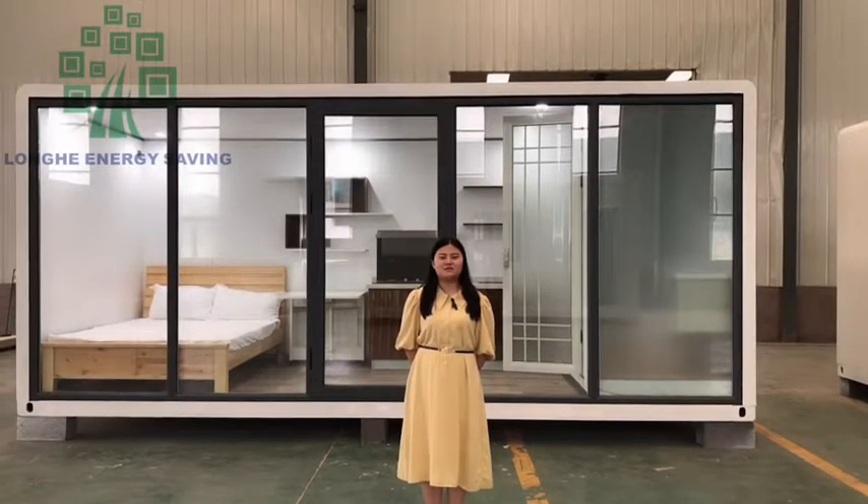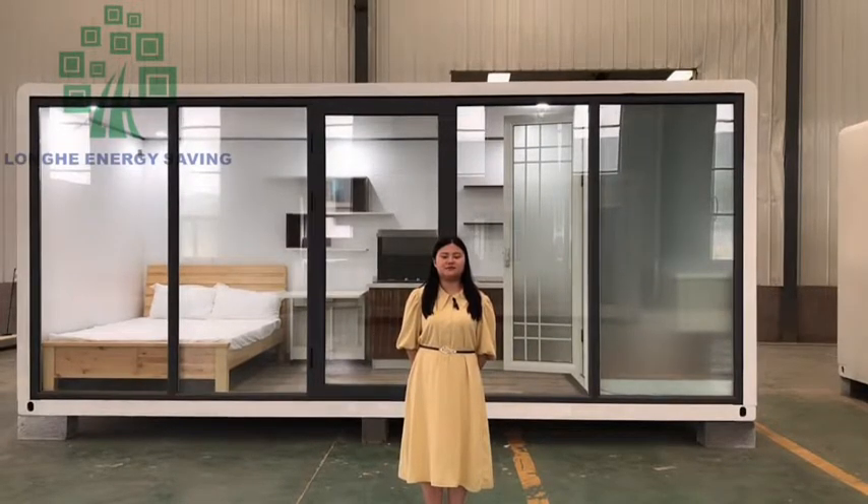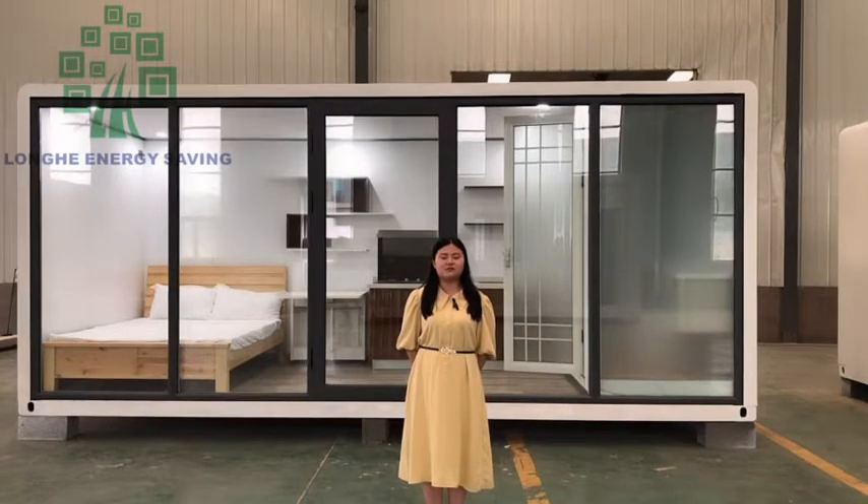Hello everyone, nice to meet you. I'm Amanda from Shandong-Longhe NGC Win Technology Company Ltd. Today I will introduce our new house structure for you, wooden house structure.